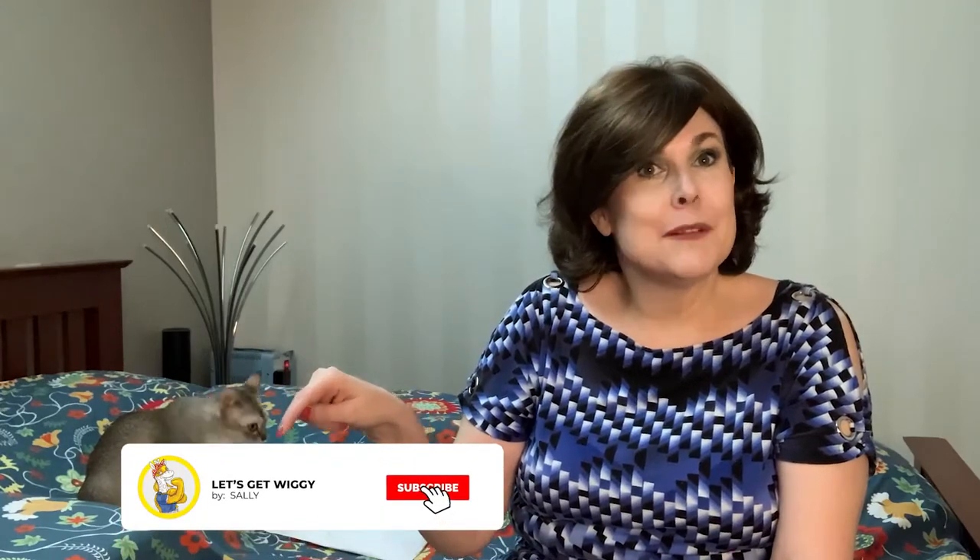Hi, welcome back to Let's Get Wiggy. I'm Sally. For all you new people, please take a second and subscribe and press the notification bell.